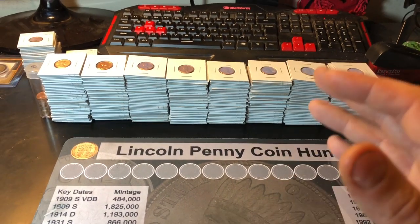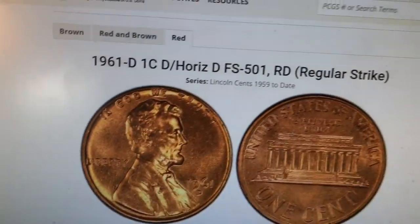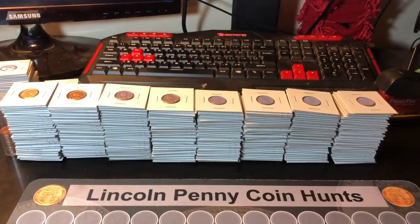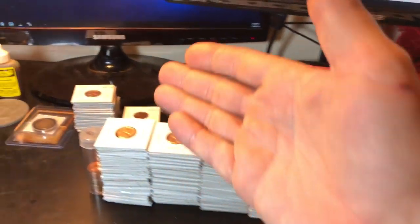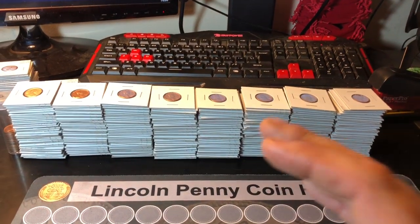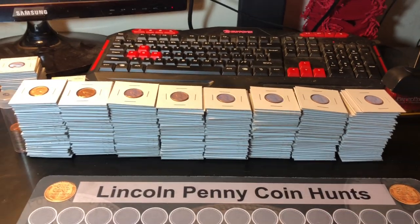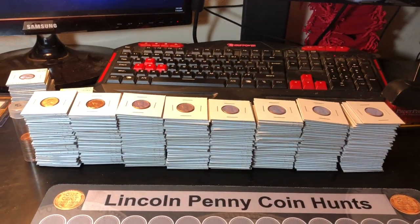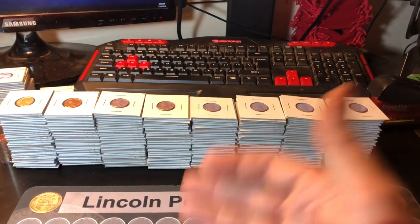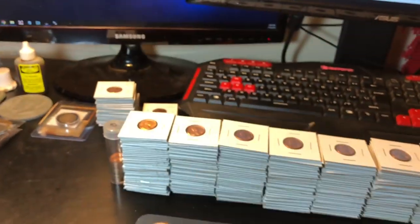As luck would have it, searched all eight stacks — not one was the 1961 Denver D over horizontal D FS501. Still, that's roll hunting and variety hunting: sometimes you strike it big, sometimes you strike out. It's the thrill of the hunt that I enjoy. Because these were uncirculated lots, I probably had only a handful of rolls used to fill these flips. If it wasn't in the original roll, it probably wouldn't be in the flips — which is why we scored none on this one but scored a lot on the last hunt.